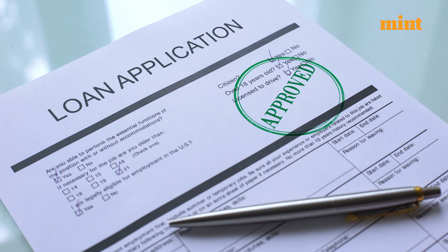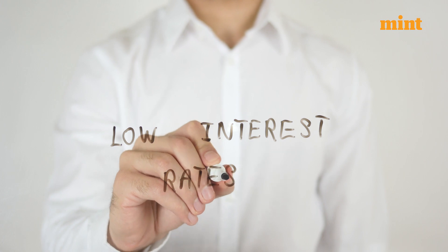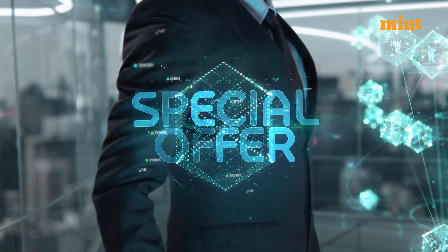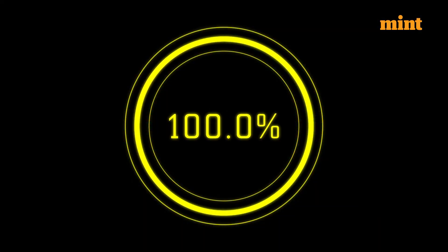Fifth, processing fee. Every bank charges a fixed amount to process the loan application. But sometimes some banks and financial agencies offer a car loan at a very low interest rate but take a very high amount as processing fee. Sometimes during festival seasons and special offers, some banks waive off up to 100% of the processing fees. You can look out for such offers while applying for the loan.